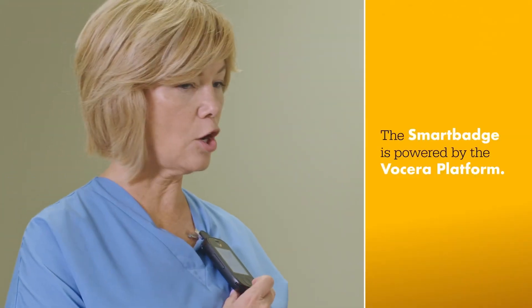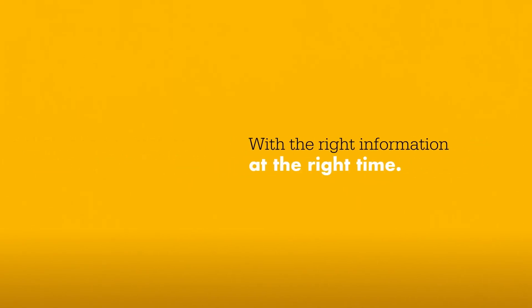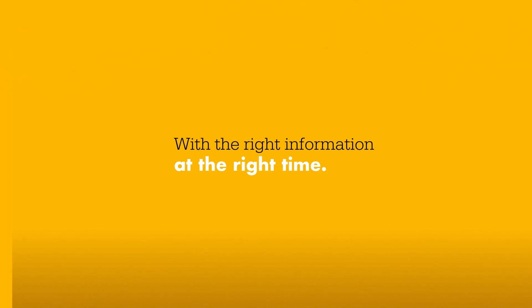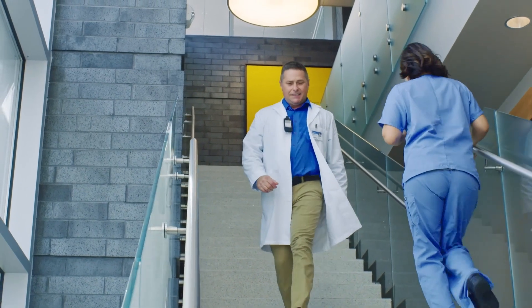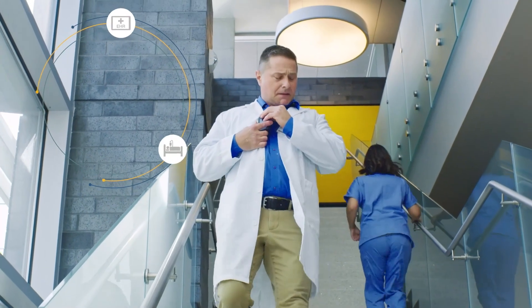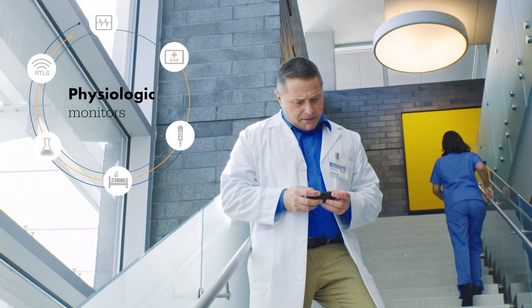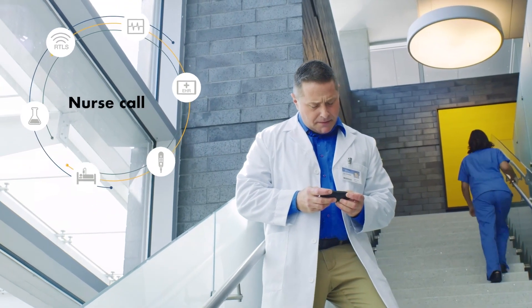The Smart Badge is powered by the Vocera platform — the foundation for enabling clinicians and staff to communicate and collaborate with the right information at the right time, and to know which information is most important. Our platform integrates with the majority of systems you use every day, like electronic health records, physiologic monitors, nurse call systems, and more.